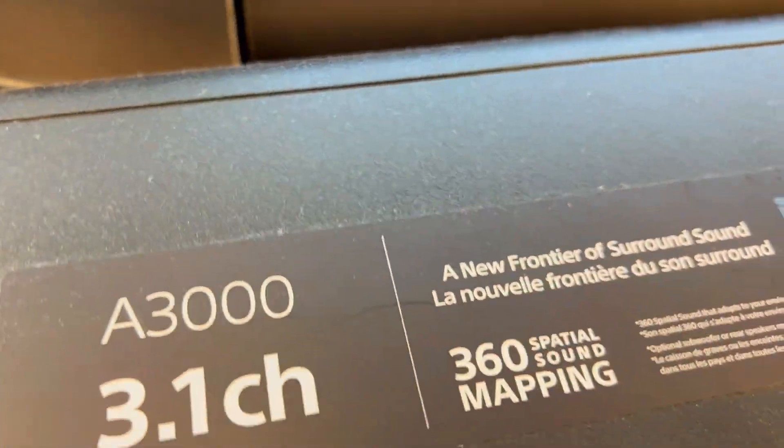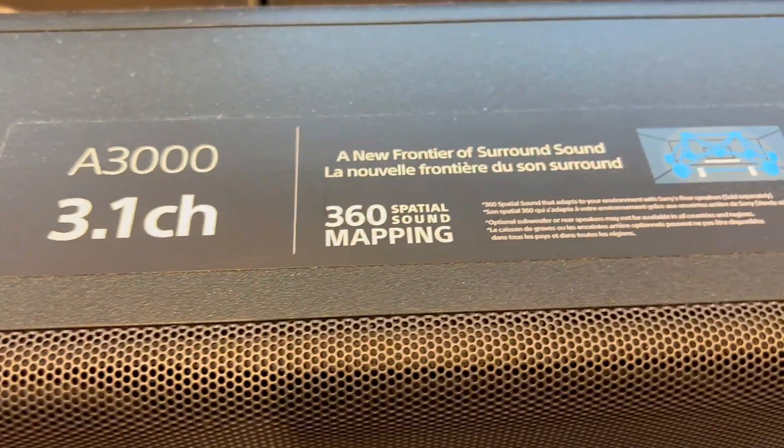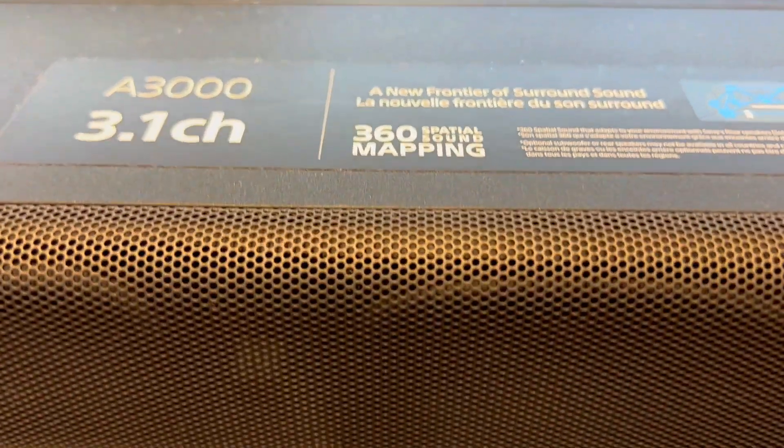It's like having your own audio cocoon. Dolby Atmos and DTS-X take your content to new dimensions, making you feel like you're right in the heart of the action.